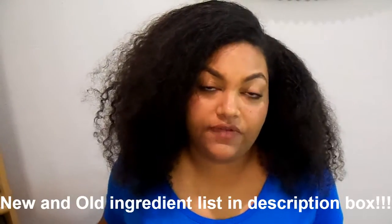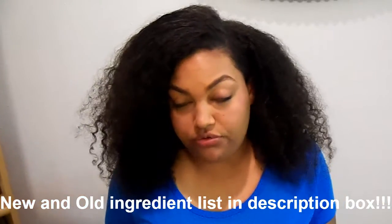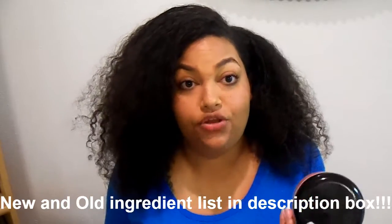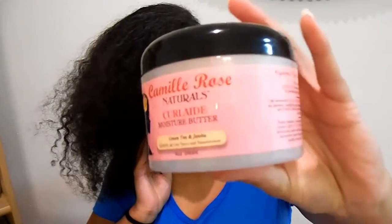Hey guys, I'm back. I want to come on really quickly because somebody the other day asked me to do an updated review on two products that I mentioned, because their ingredients have changed slightly. Those two products are the new version of the Camille Rose moisture butter — this is what it looks like — and also the She Scented avocado conditioner, and this is what it looks like.